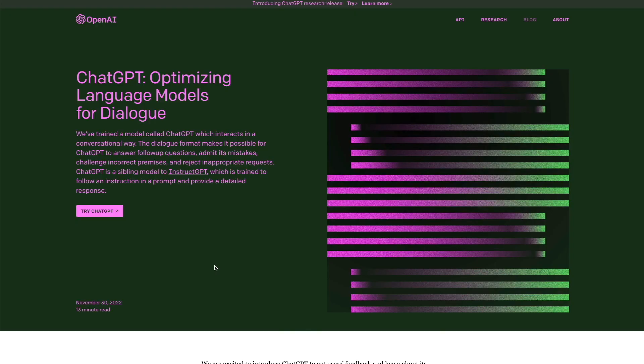And if I just blew your mind, smash the like button for the YouTube algorithm — it really does help out this channel, and I would really appreciate it. ChatGPT was just released not long ago, and it's currently free for everyone to use. So hop onto chat.openai.com.